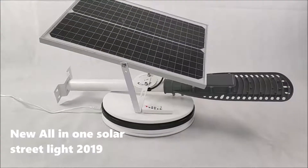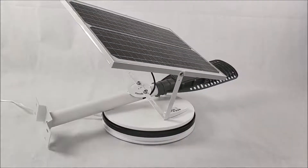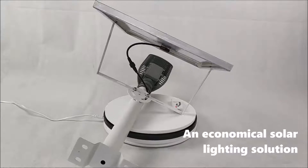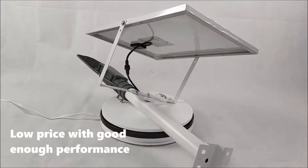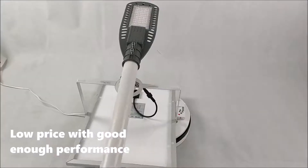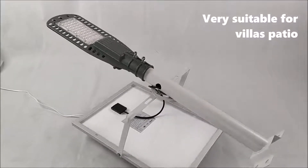New Only One Solar Streetlight 2019. An economical solar lighting solution. Low price with good enough performance. Very suitable for villa's patio.